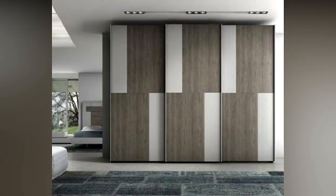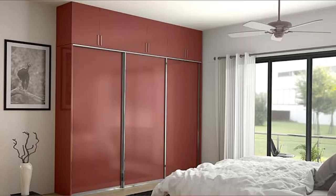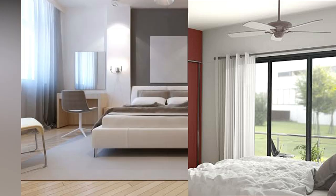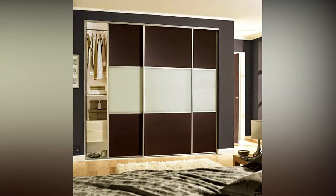Sliding door wardrobes come with channels on the top and bottom, with the shutters sliding in each direction. Just like sliding windows, one section will always be inaccessible. These designs work best for smaller rooms where there is not enough space or clearance for the doors to swing open.